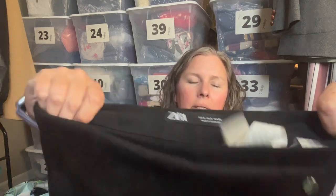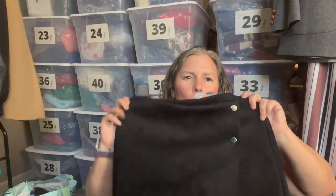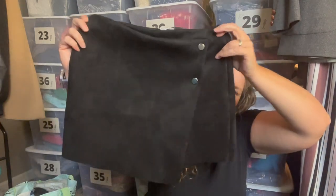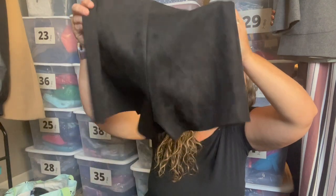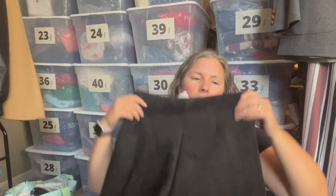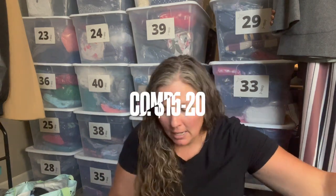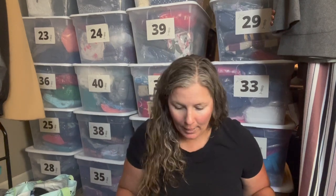This is Zara, US size small, and it is a skort — faux micro-suede faux-wrap in the front, and underneath is a short in the back. So it's not just a skirt over a short — it's an actual skort. I went ahead and picked that up. It kind of goes into an academia vibe as well as a '90s Y2K aesthetic.